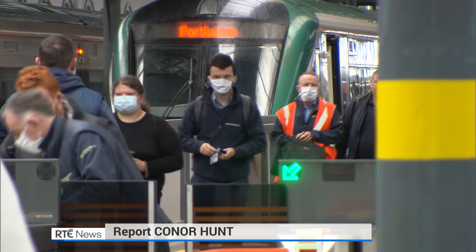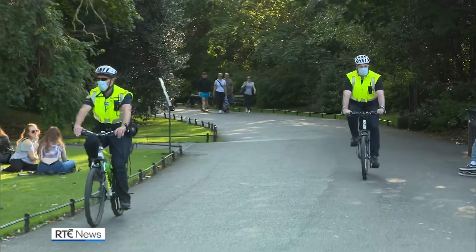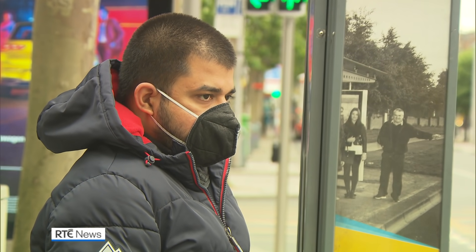Face coverings are the most powerful public health tool against the coronavirus. That's according to the head of the US Center for Disease Control and Prevention, who said this week that they are the best defense.